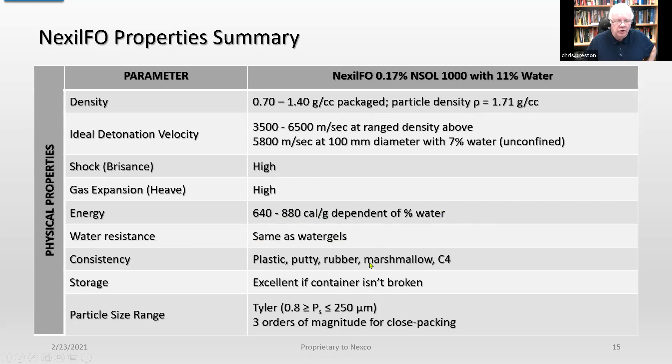The water resistance is the same as water gels. Again, we have multiple consistencies — you can make it to whatever you want. The storage is excellent. Even if you left a ton of the ammonium nitrate product out in the weather, it could get wet, then completely dry out and become a powder, and then you can turn it back into ammonium nitrate solution. Particle size ranges from roughly 0.8 microns all the way up to 250 microns — three orders of magnitude for close packing. That's why we can get very high densities.